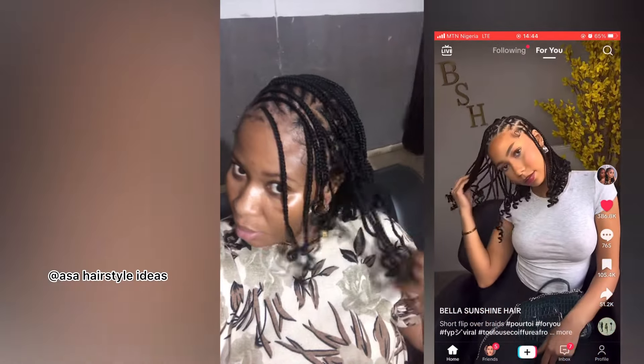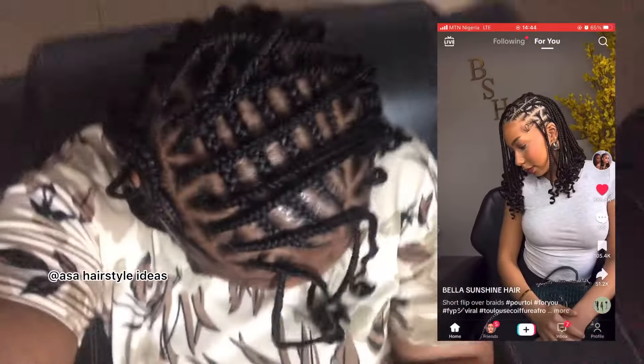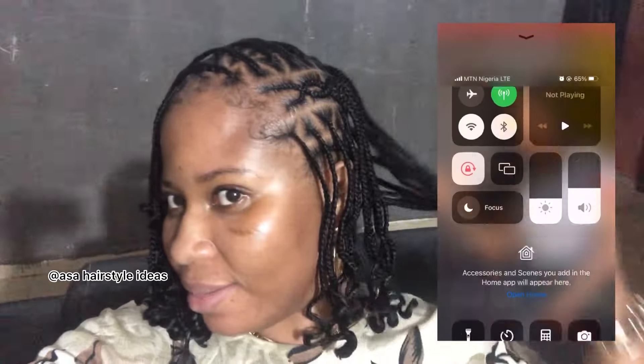I couldn't get enough of this look even when I got home. The beautiful thing is you can switch it up — take it to one side, push it to the other side, or leave it central. It's really versatile. What do you guys think — did I get exactly what I wanted? Drop your comments respectfully, please. If you drop disrespectful comments, I will reply in kind. Everyone has bad days, but let's keep it respectful. Thank you for watching!